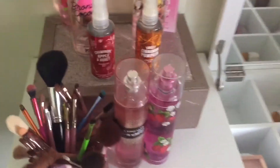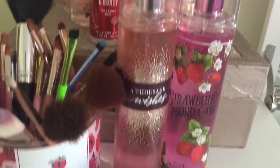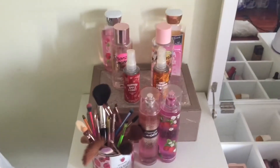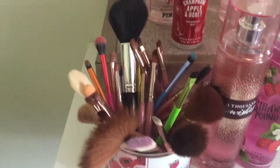So here's the collection. These are the Bath and Body Works perfumes that I have. This one is the 1000 Wishes and that one is Strawberry Shortcake. I hope you guys like this setup because me and my sister were like, this looks good, so hopefully it does to you guys. These are the makeup brushes, which is not important to this, but let's start here.